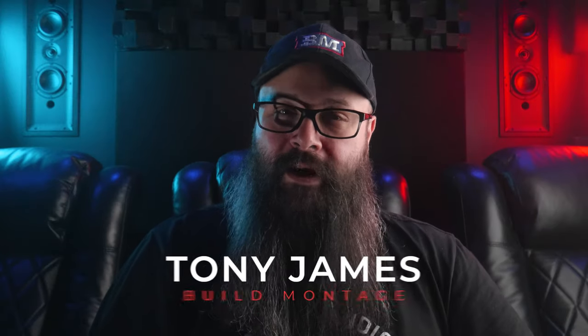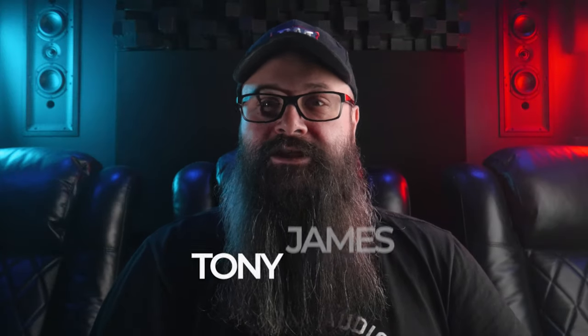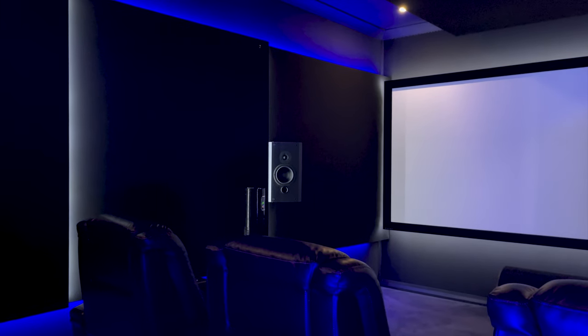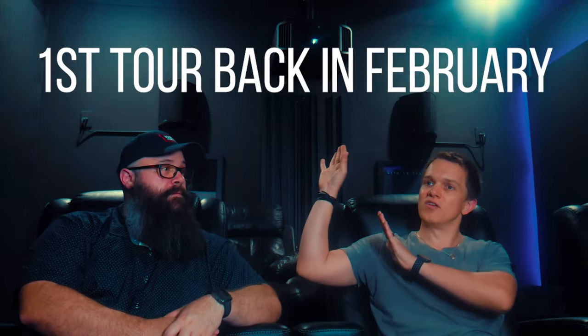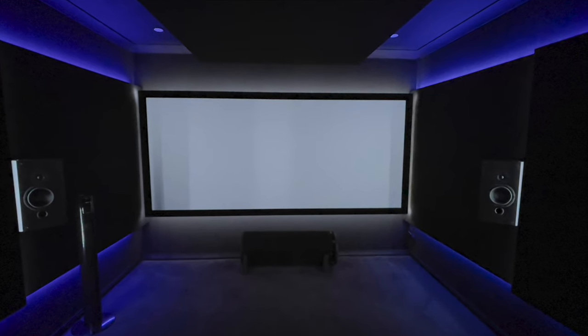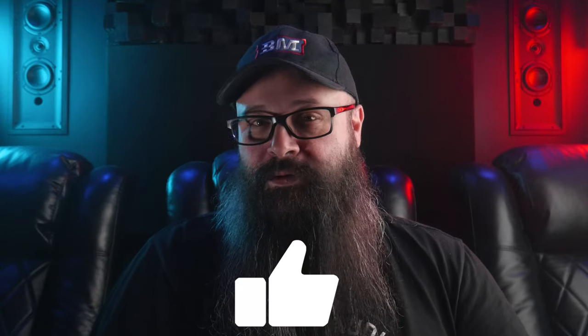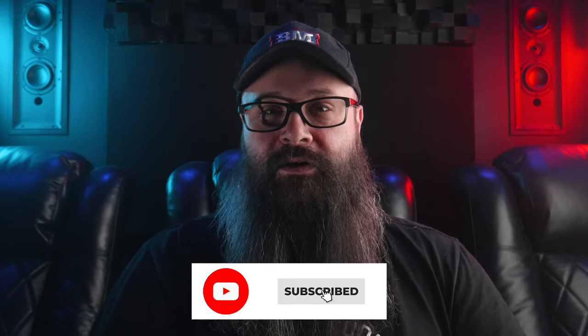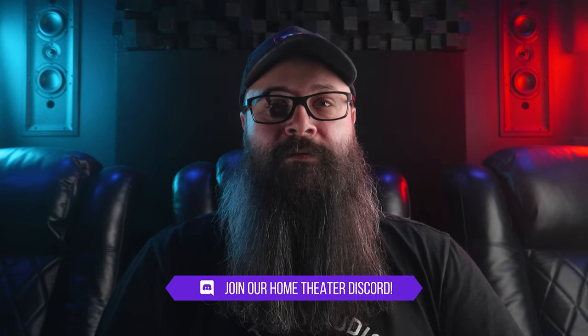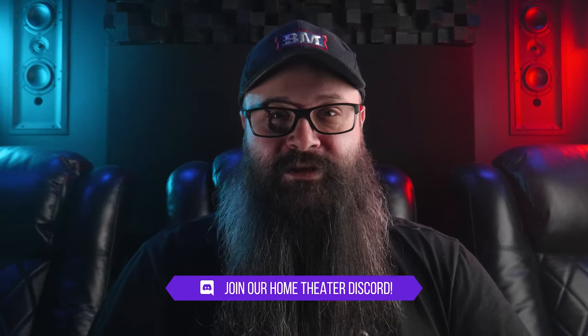Hey guys, Tony here. Friday night I went to my friend Leo's place to check out his Home Theatre 2.0. You may remember Leo from a tour I did earlier this year, and while it was a fantastic room, Leo had plans to put his speakers behind the screen and change some of the aesthetics — and I will tell you the results are absolutely phenomenal. Make sure you smash the like button and subscribe for more home theatre content, and I have links to my Discord server in the description. Let's get into the tour.